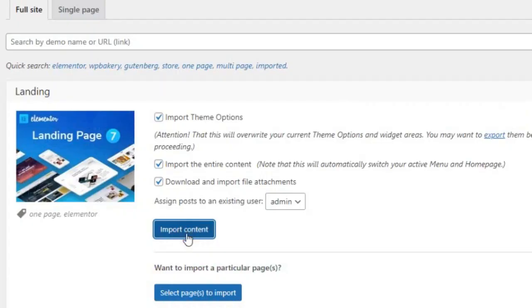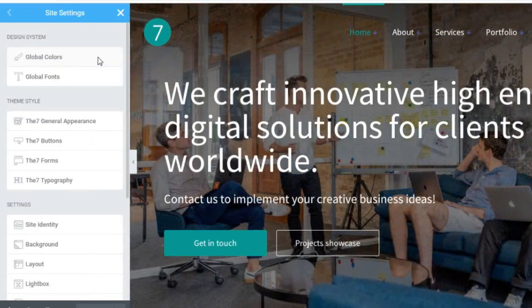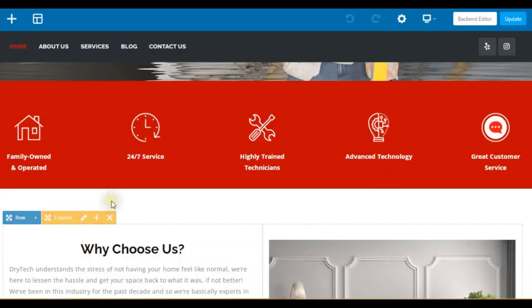You can import these demos with one click. The 7 theme is fully compatible with Elementor and WPBakery Page Builder.